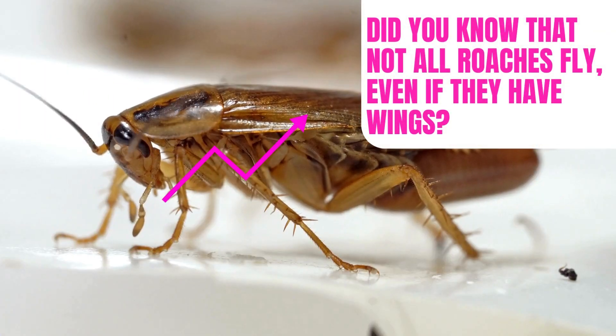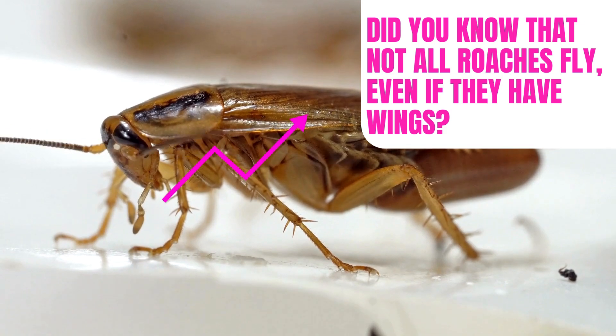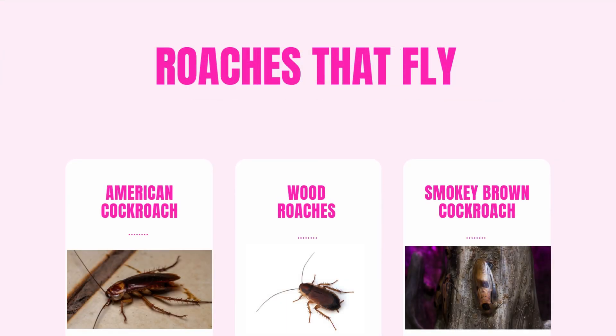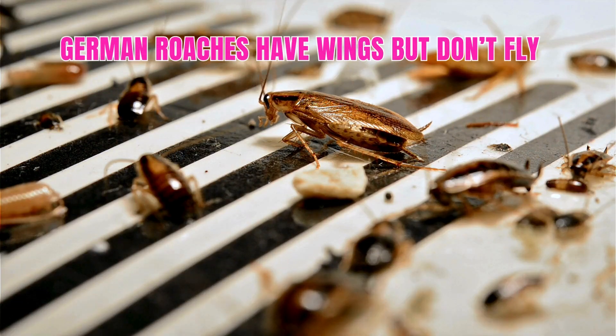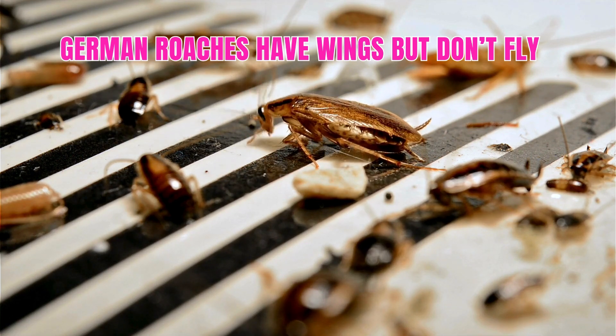Number one: some roaches have wings but don't fly. Certain species have fully functioning wings that allow them to take to the air — one example is the American cockroach, which is known for its flying abilities. On the other hand, German roaches aren't known for their flying skills. German roaches do have wings which cover the entirety of their oval-shaped bodies, but the wings are more for protection than for flying.